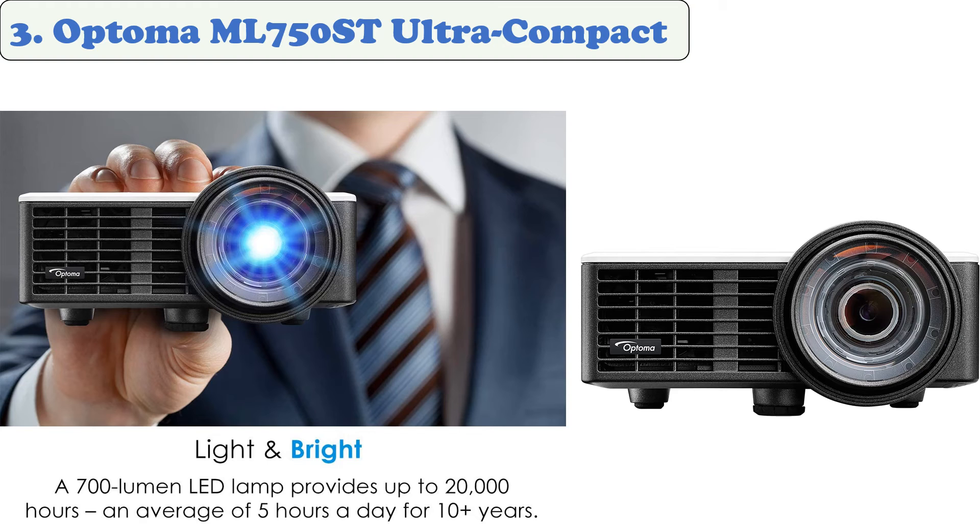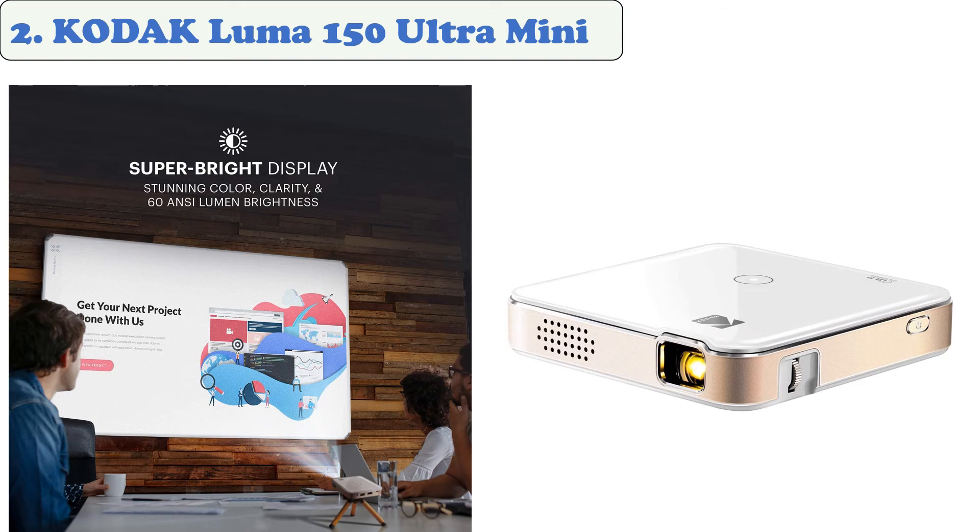At number two: the Kodak Luma 150 Ultra Mini. With the Kodak Luma 150 portable projector you can enjoy the finer details of life in a whole new way. Its 150-lumen brightness provides a vivid and immersive image. The Kodak Luma 150 is a full-sized theater experience that fits in your pocket, featuring a built-in speaker system and a large screen ideal for entertaining guests.